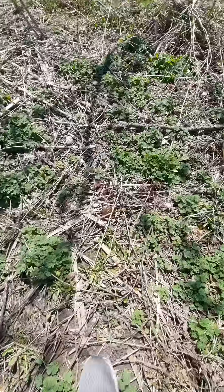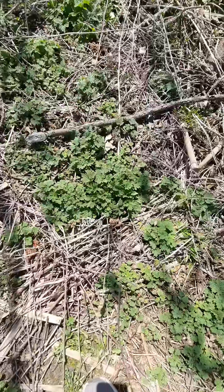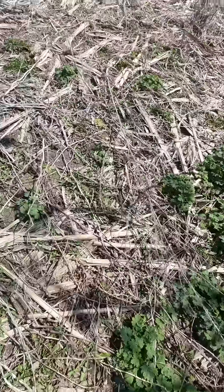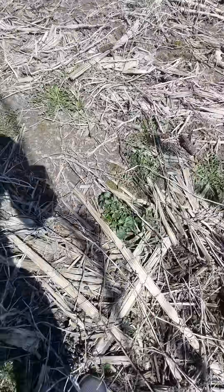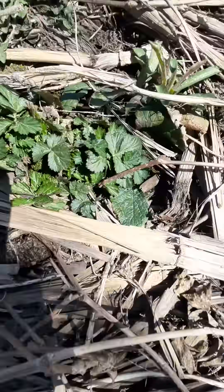Tons and tons of motherwort here. And right here we have avens growing as well.